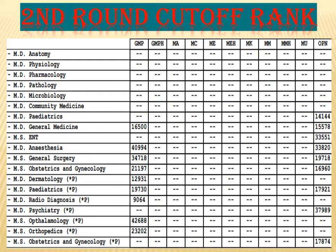Now let us see the second round cutoff of KVG Medical College. For pediatrics, the cutoff rank has gone up to 14,144. For general medicine, the GMP cutoff has gone up to 16,500 and for GMO it is 15,578. For OBG, the GMP cutoff is 21,197 and for GMO it is 16,960. For dermatology — a permitted seat — the cutoff rank has gone up to 12,931. For radio diagnosis, the cutoff rank is 9,064. For orthopedics, it is 23,202 for GMP.